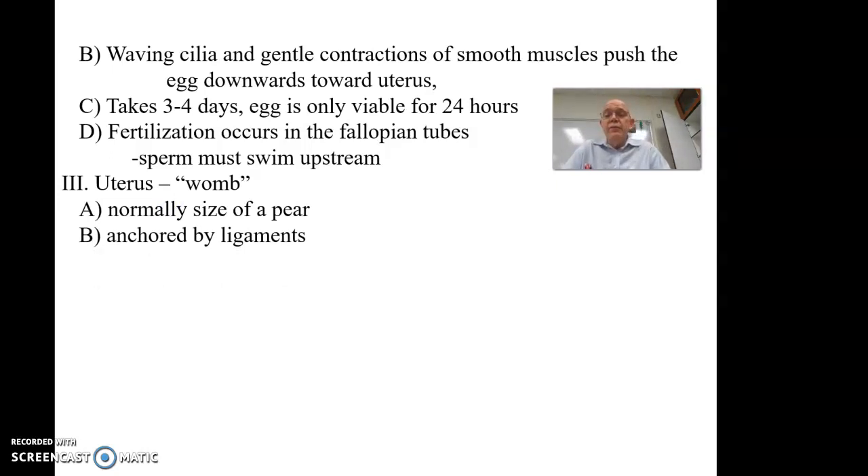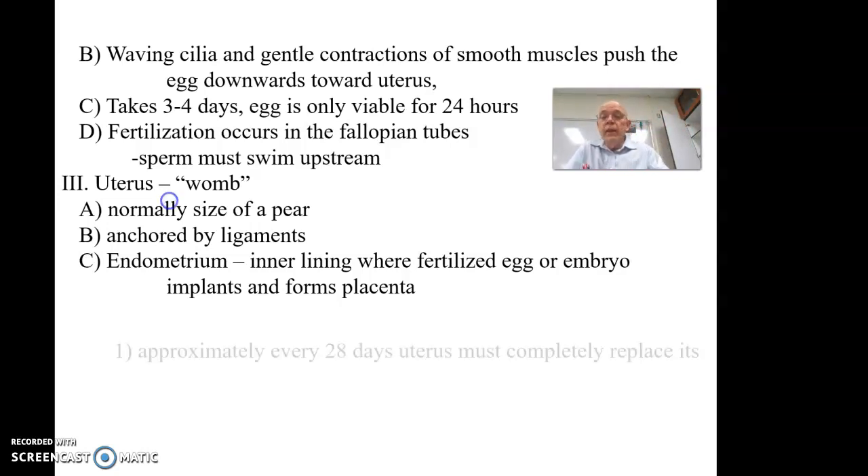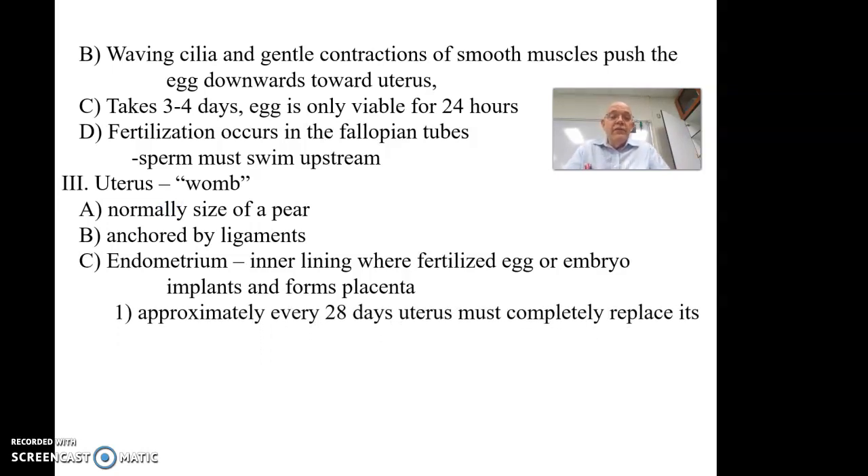The uterus is anchored by broad ligaments — those sheets of ligaments that hold it up against the back wall to support it. The endometrium is the inner layer where the fertilized egg or embryo implants, and once it implants on the wall it begins to form the placenta. Part of that is contributed by the developing embryo and part by the uterus and endometrium. The endometrium has all these blood vessels that will become the placenta around the baby. Approximately every 28 days, the uterus must completely replace its endometrium and get ready for another possible pregnancy.